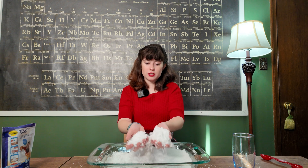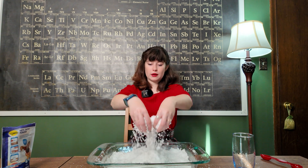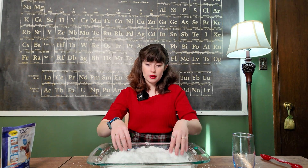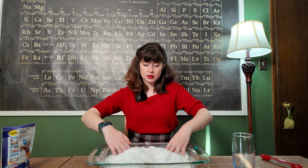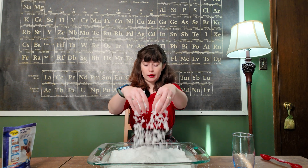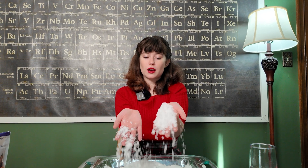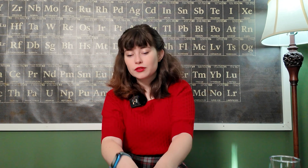Thank you so much for watching this video and watching me relive some childhood science. This literally was a holiday classic in my house and in my schools growing up, thanks to my mom who was a science teacher, and it still is so much fun to play with. I highly suggest getting some to play with and teaching your friends, your kids, or anybody else about sodium polyacrylate — that's a fun big word to break out around the holidays. Thank you for watching. Please like this video, subscribe to my channel, check me on Instagram, go support me on Buy Me A Coffee, and as always, keep it science-y.